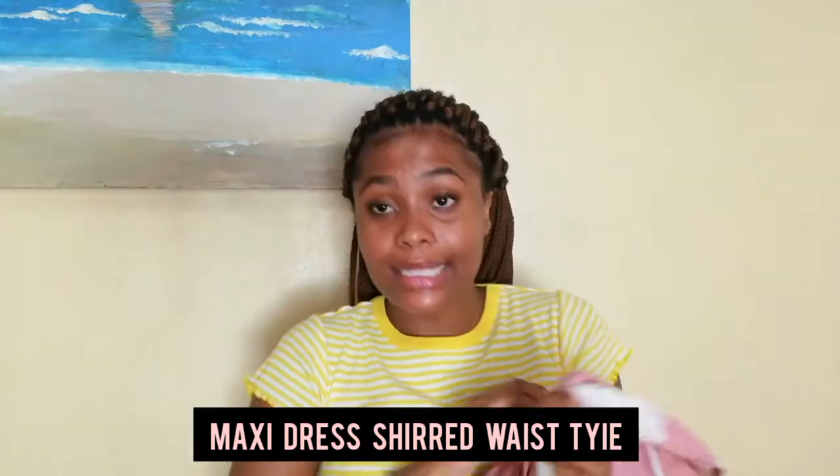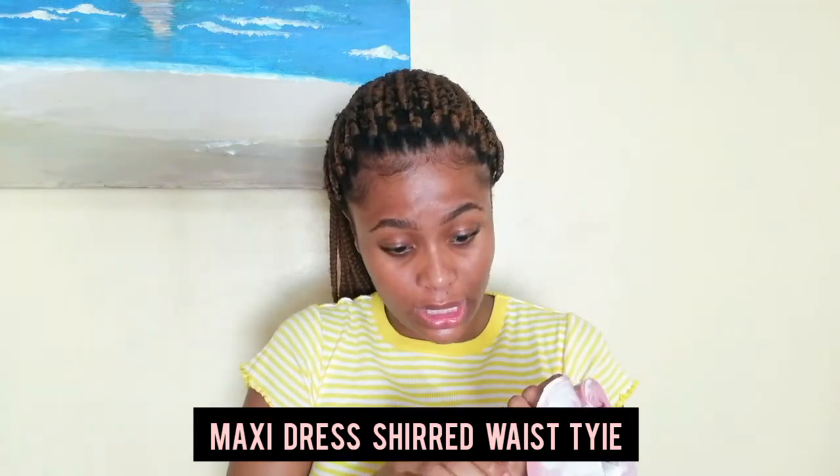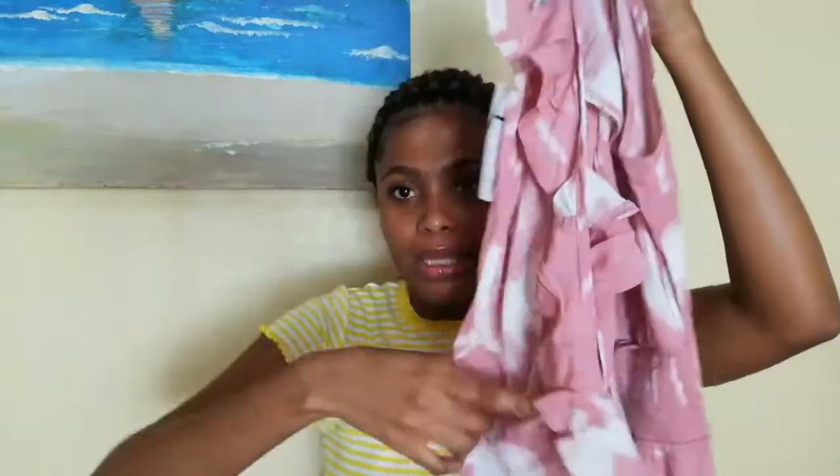The next item is also from Exact — it's a maxi dress. It was originally R300 and I got it for R200. I feel like it's so cute and I don't have many maxi dresses, so I thought I'd buy this. I love the color — the white and pink tint, I just love it.